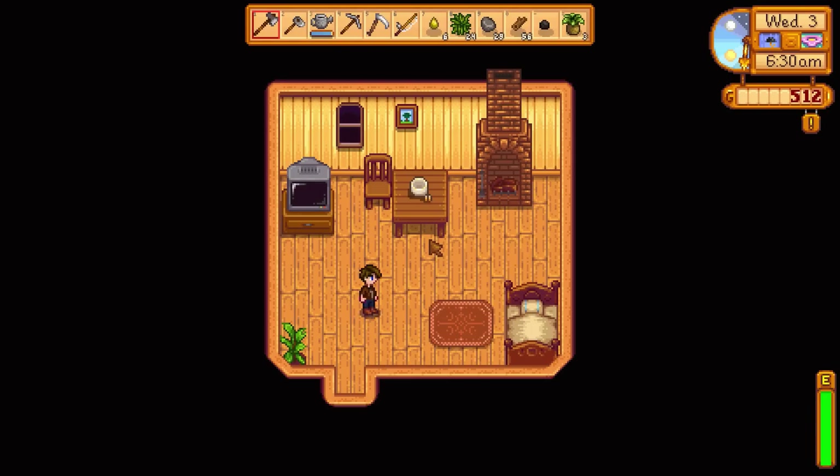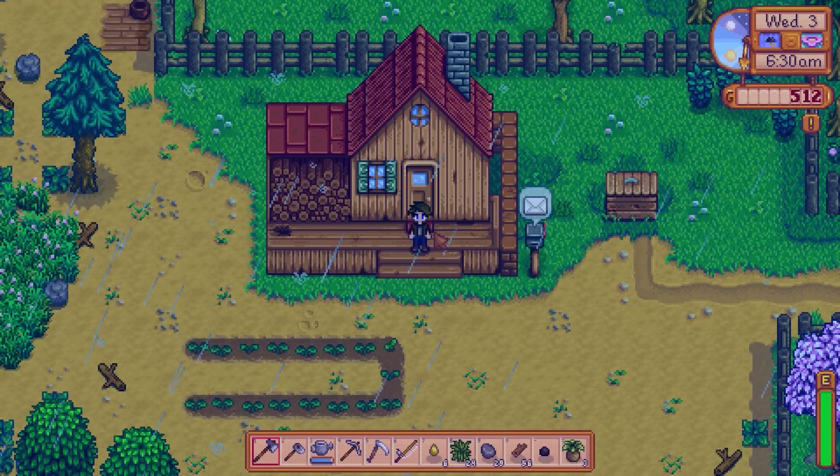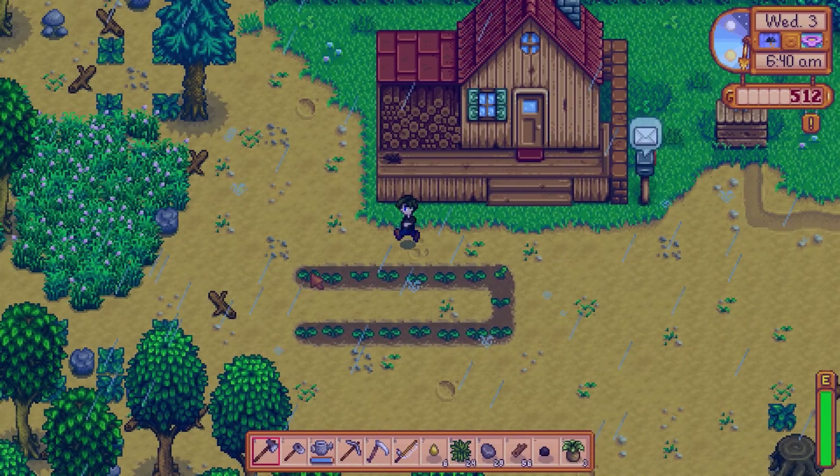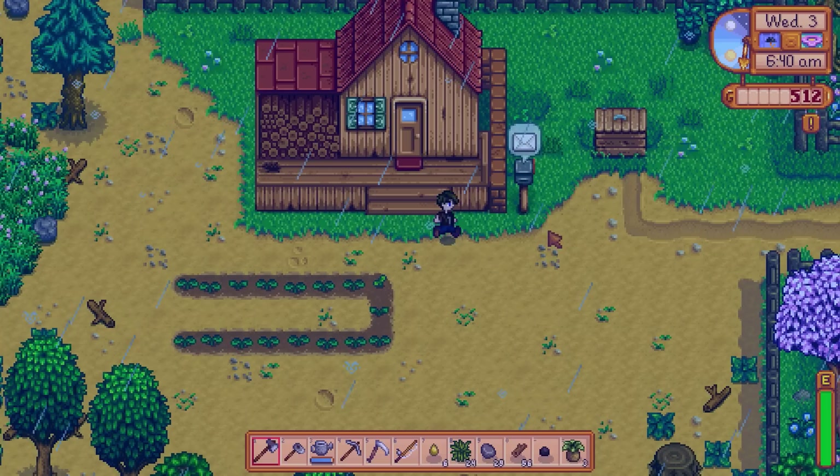Hey guys, WellsNight here, and welcome back to another episode of Stardew Valley. It looks like it's raining outside — it is most definitely raining outside. I think that means my plants are automatically watered for me.